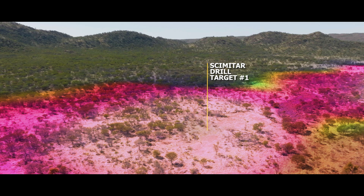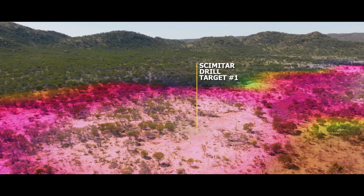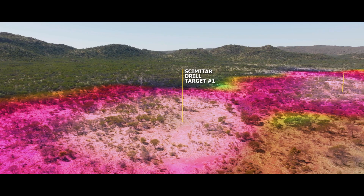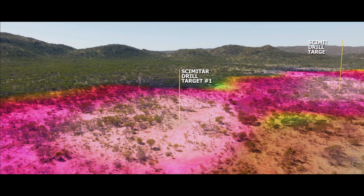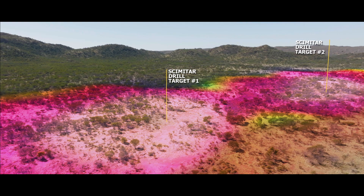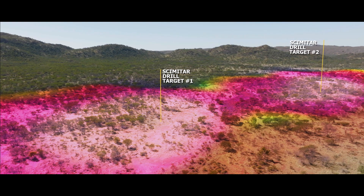Once we've finished drilling here at the main part of the EM anomaly at Scimitar, there's another part of the anomaly we've modelled up that actually dips in a different direction, which is quite interesting. Once we've finished here, we're looking at moving the drill rig a few hundred metres towards the south east and putting another diamond drill hole going back in the other direction to test that part of the anomaly as well. In the coming months as we get all of our drill permitting in place — we have a drill rig contracted already and all the approvals done — there'll be quite a bit of news flow coming out of Reynolds Range.